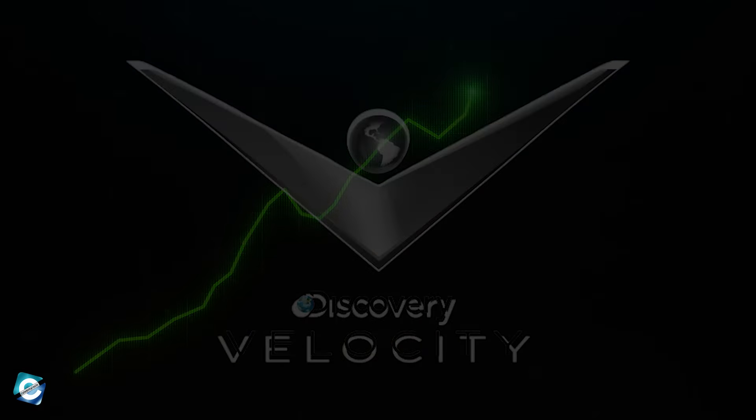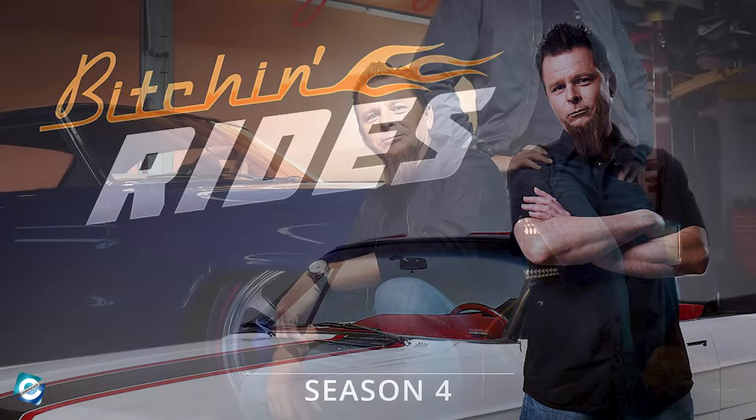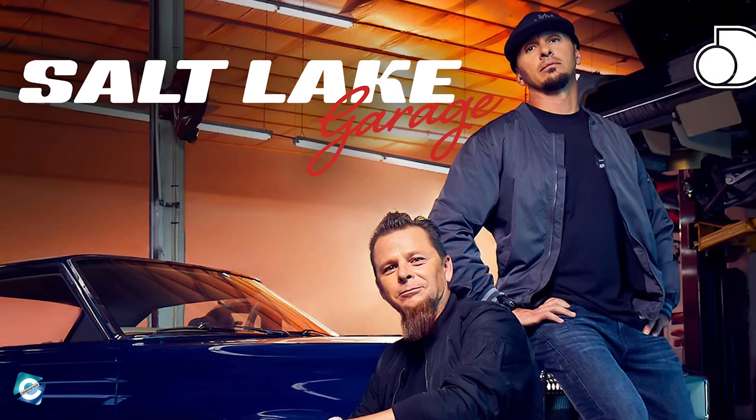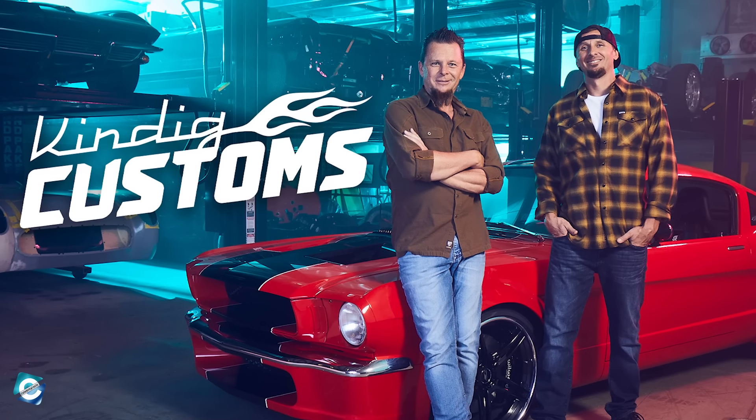Bitchin' Rides instantly gained traction among viewers since the first season in 2014 and rose to become one of the most popular series on Velocity. Interestingly, the show is known as Bitchin' Rides only in the U.S. It is referred to as Salt Lake Garage in the United Kingdom and as Kindig Customs in other parts of the world.